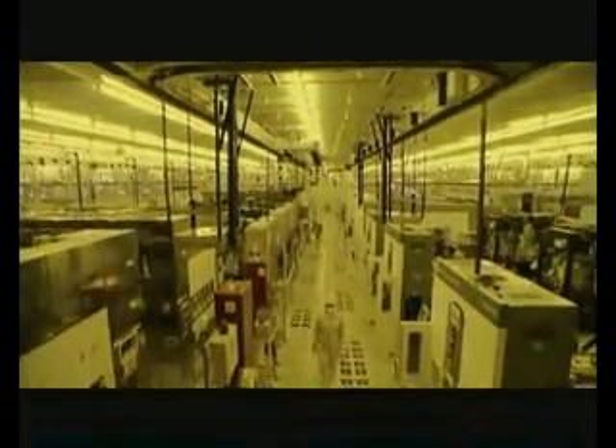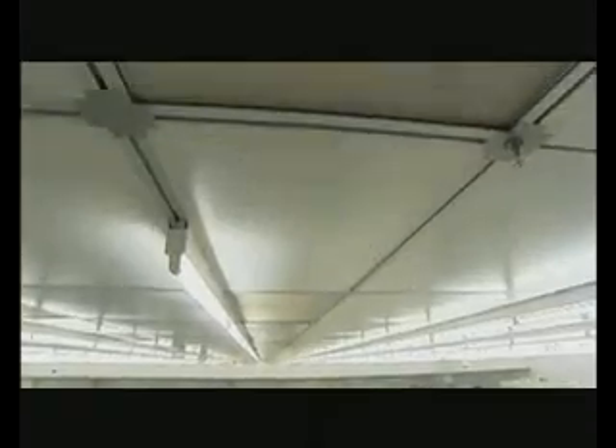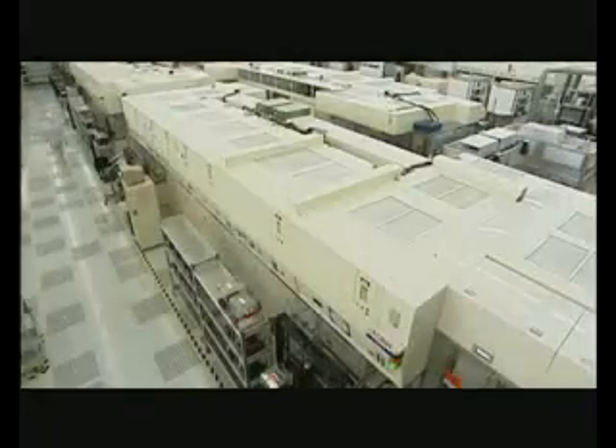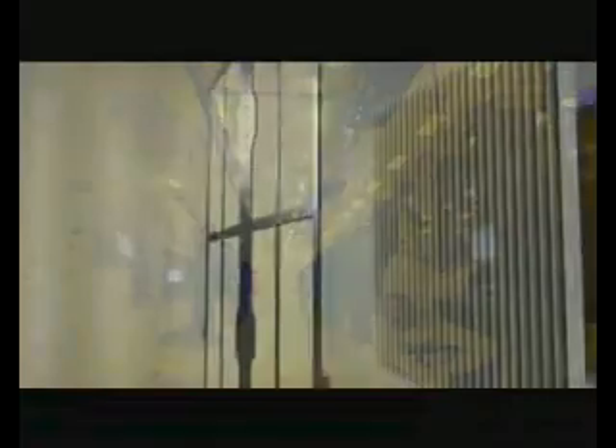The FAB is a giant cleanroom equipped with many types of air filters to keep the manufacturing environment free from contamination. Air from the outside must pass through many types of filters to eliminate all kinds of particles in order to maintain air quality of the cleanroom.